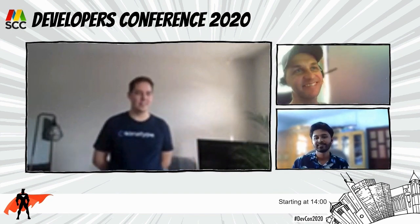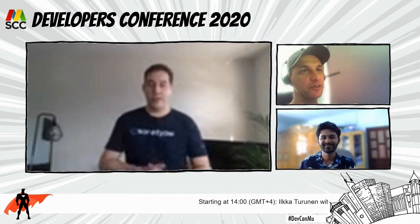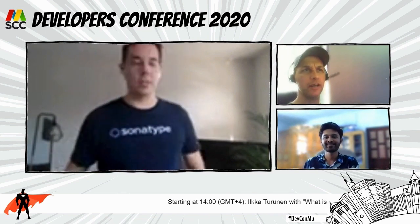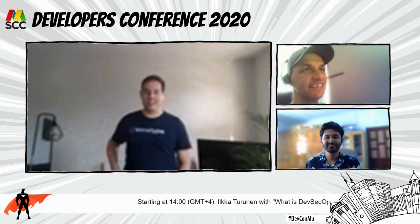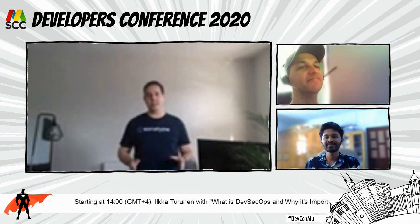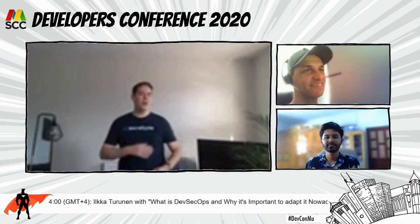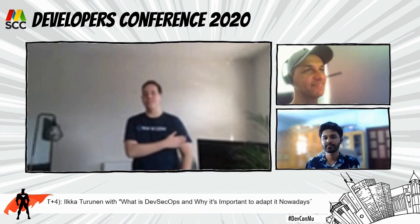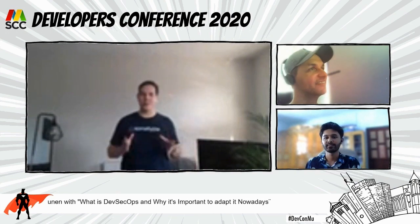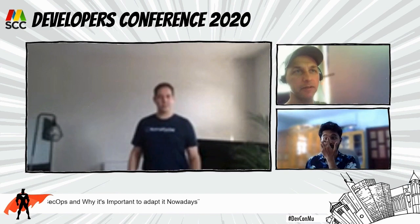Happy to be here! I'm in sunny London — long may it last. I'm very optimistically fitting in with the theme with my t-shirt, thinking I'd be in a warmer place, but we can pull this off this way too.